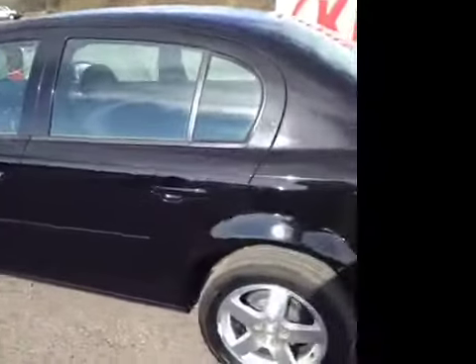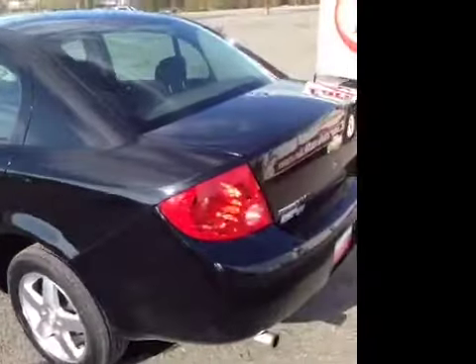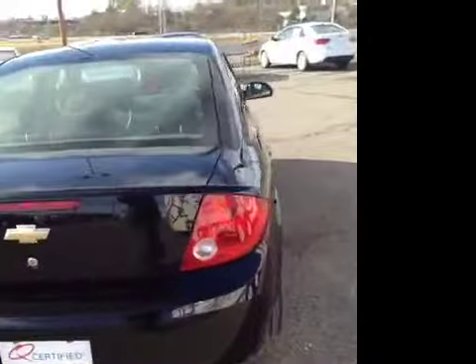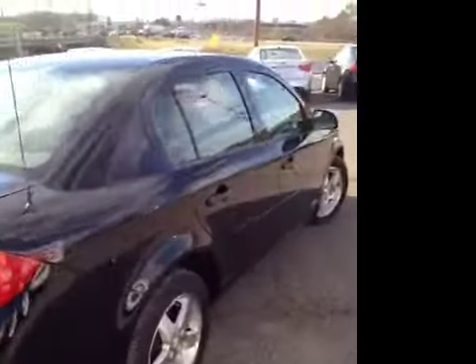This vehicle has been inspected by our certified technicians and is Q certified, which gives you a 2 year or 100,000 mile limited powertrain warranty, a 1 year roadside assistance package, as well as our appearance protection package to ensure it stays looking great.